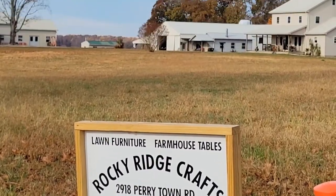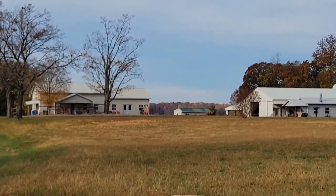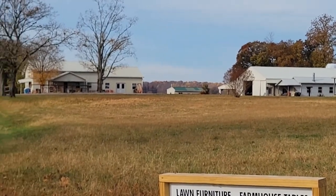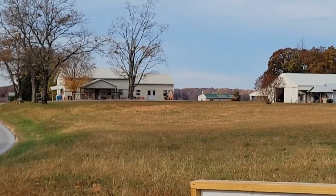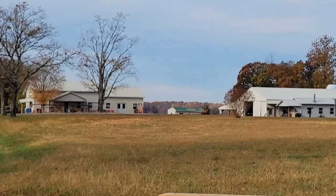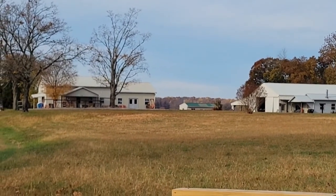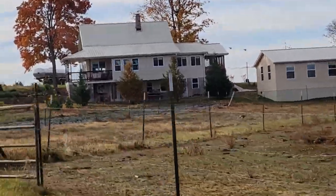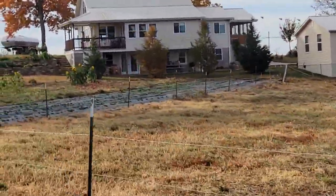Rocky Ridge Crafts — right there is where they make excellent glider rockers, outdoor furniture, swings — well-made stuff, that's amazing. Kitchen tables. They have just about everything in there. This is one of my favorite houses; I just think it's pretty.